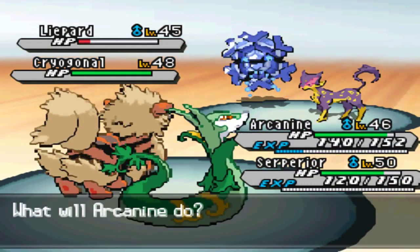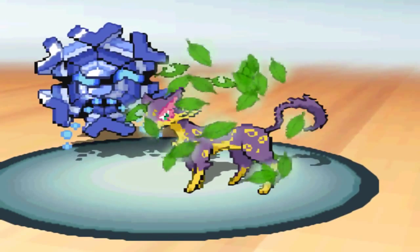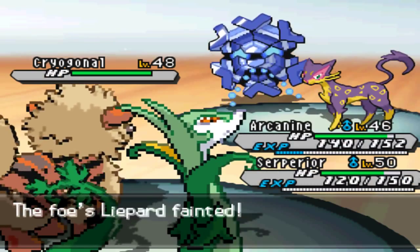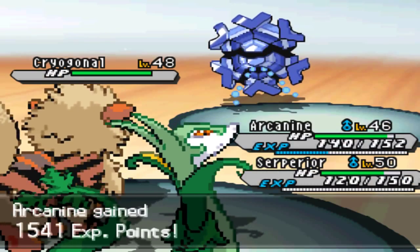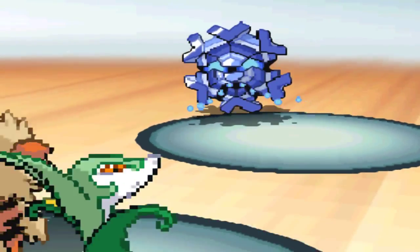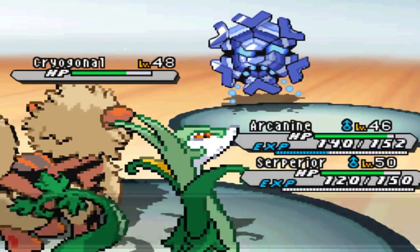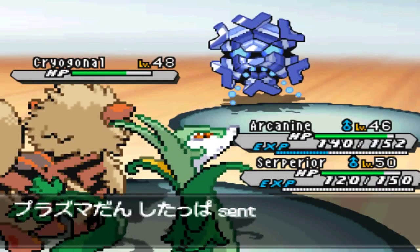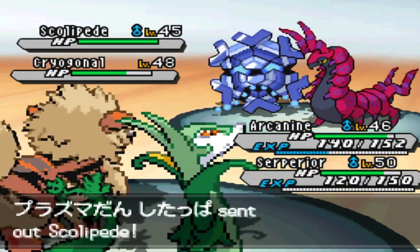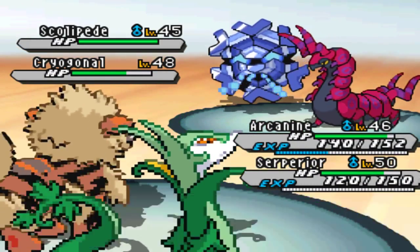And here comes another Cryogonal - go for another Flame Burst. Wow, he didn't actually go for his Cryogonal there. Cryogonal is actually beast, I don't want it to get too many attacks off, I want to be able to take it out nice and quick. Alright, put the Light Screen up - I guess it's not too bad, but it might take two Flame Bursts to kill it. Wow, that did absolutely nothing. There's a Scolipede as well, pretty cool, we'll just go for another one.